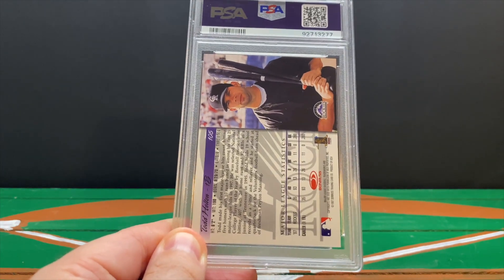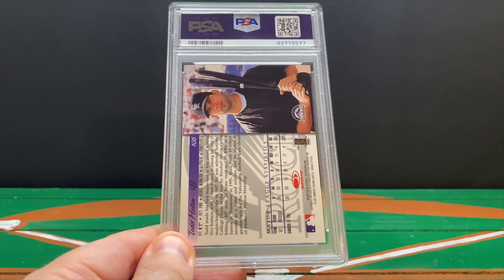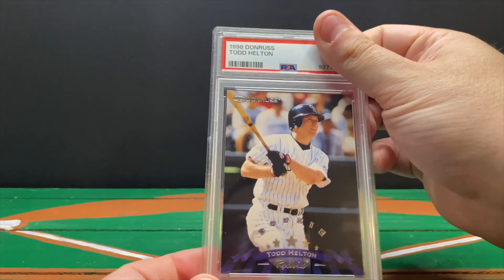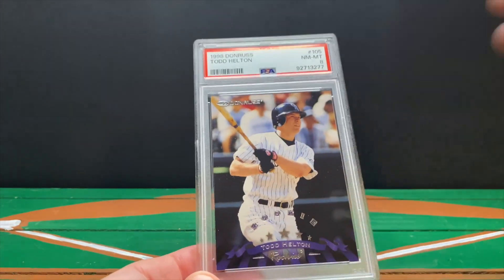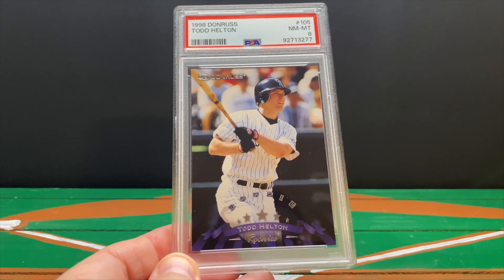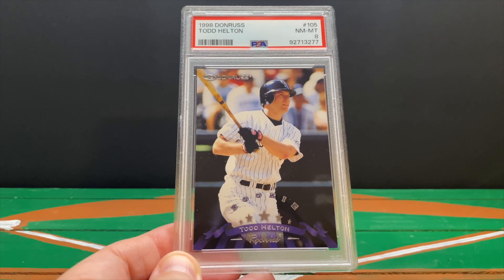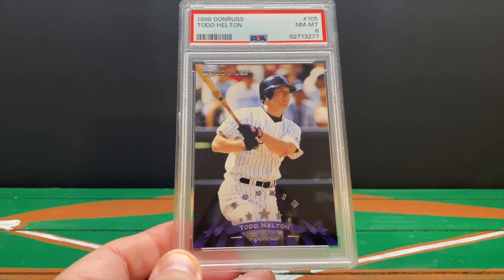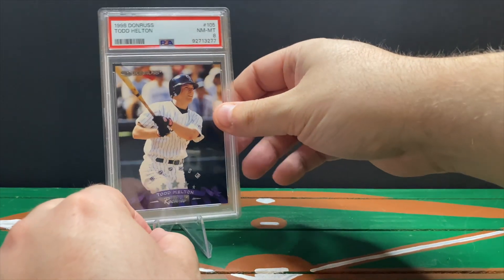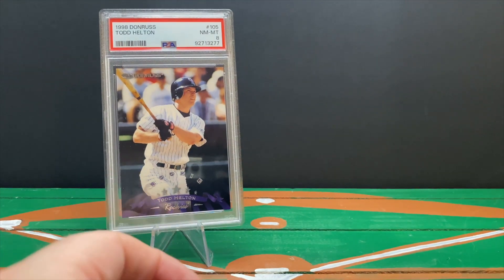I'm saving the last Beltre for the end. First, this is the Todd Helton rookie — I believe it's the '97/'98 Donruss — getting inducted into the Hall of Fame this weekend in Cooperstown, New York in July 2024. This gets an eight on the Helton rookie. It said '97 on the back but it was the '98 Donruss set. I'll leave Todd right there — we'll have both Hall of Famers being inducted this weekend set up side by side.